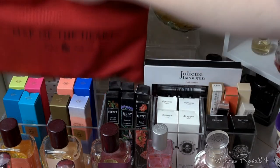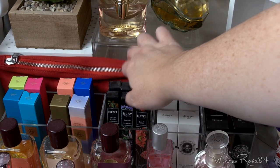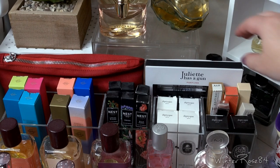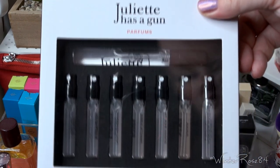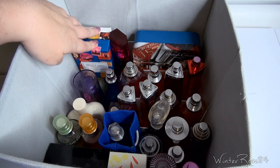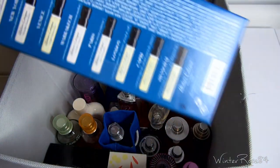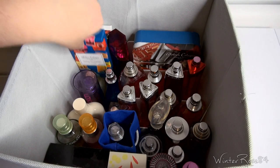Behind that are some more samples including the Map of the Heart sample set — there's one I really wanted to try but they're incredibly expensive, so I thought I'd try the samples first. I've also got the Juliette Has a Gun discovery set. Next I have some perfumes I don't reach for often, or want to keep for nostalgic reasons. I've got Atelier Cologne samples and another Escada Magnetism — the original version — and I'm trying to decide if I prefer it over the reformulation on the shelf.